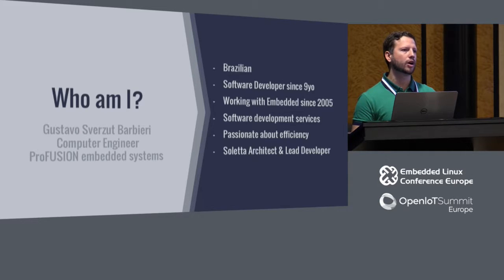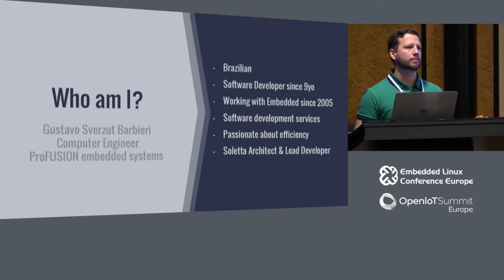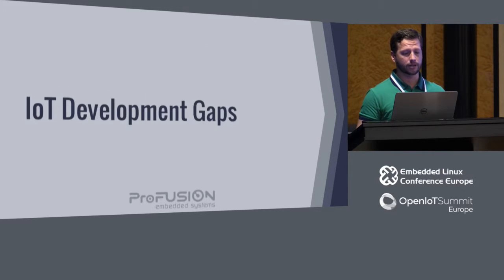I'm also trying to help with Zephyr. I'm part of the Enlightenment Foundation Libraries development. I am the Soleta architect and lead developer, a role I started while I was working at Intel, who created this open source project, and I'm still keeping that.